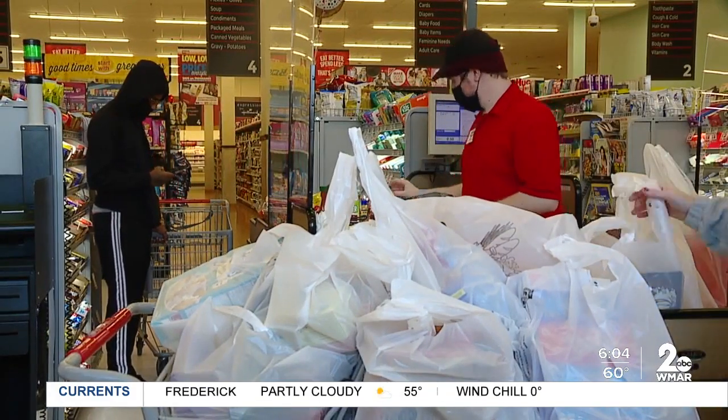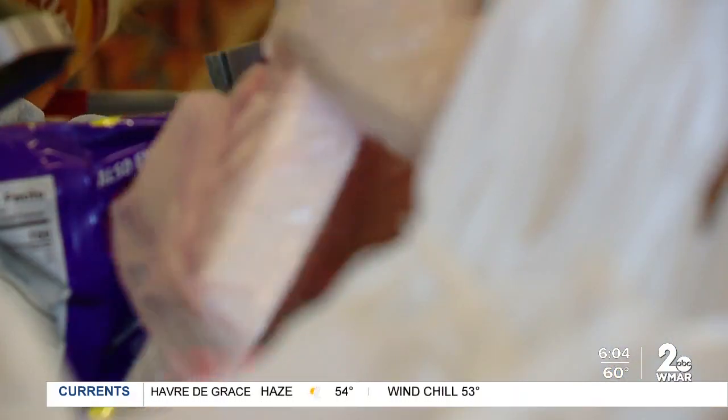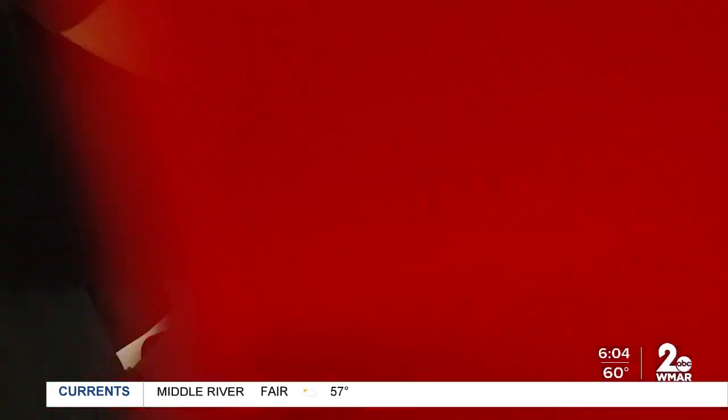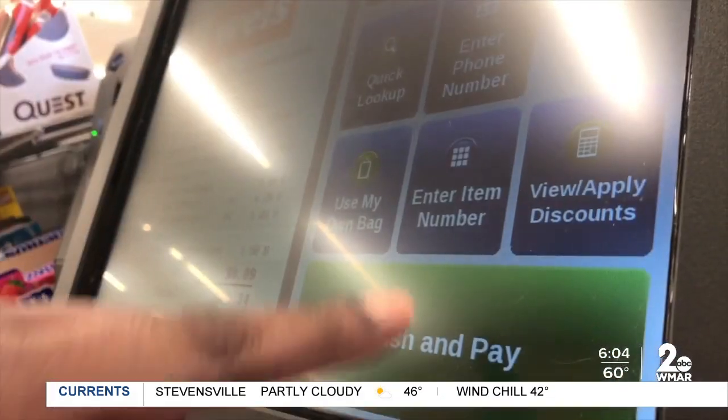Stocking up is another way budget-conscious shoppers can beat inflation. Try buying in bulk — places like Amazon, Costco, and BJs have made that a little bit easier to do. You're going to be saving in terms of the product, shipping, and against inflation as it still rises. I don't think we've really reached the peak yet.